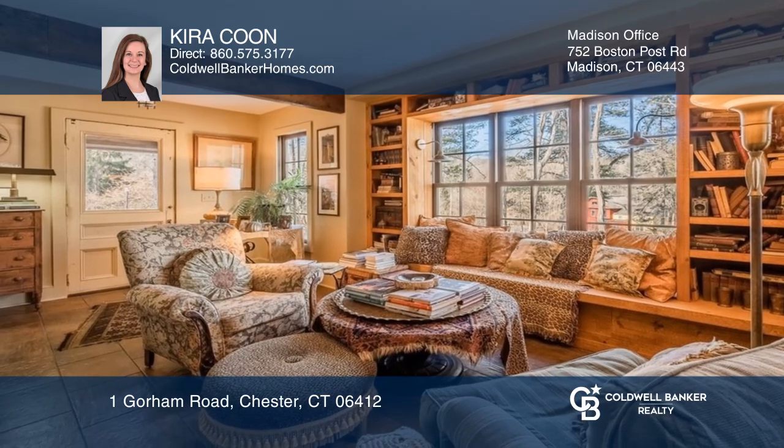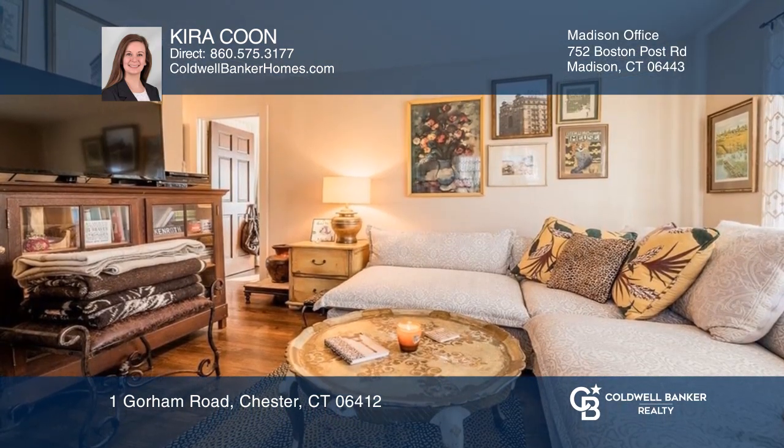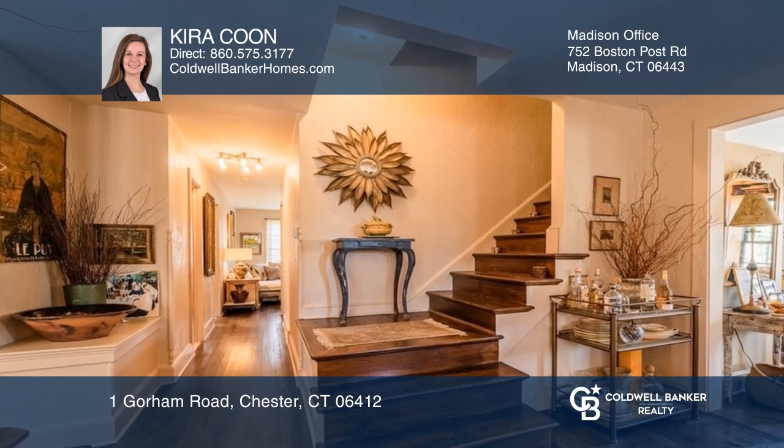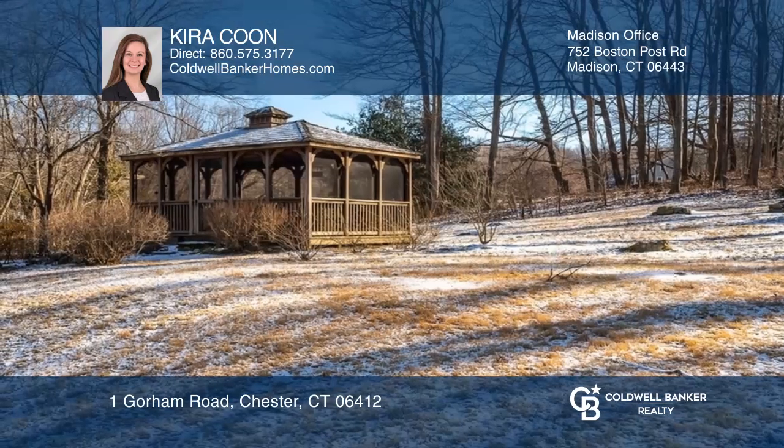This quality home has great character with a very fine flow throughout, exposed wooden beams, as well as abundant natural light. The backyard features a brick patio, gazebo, and a park-like setting.